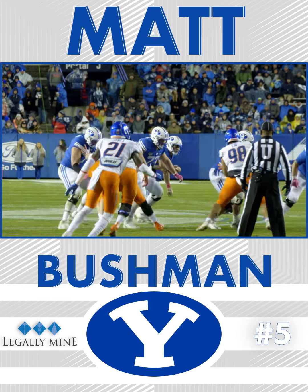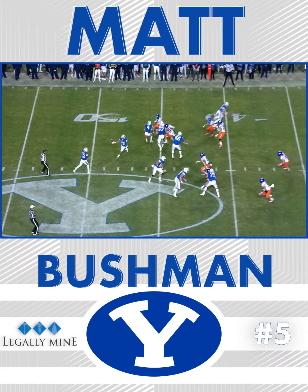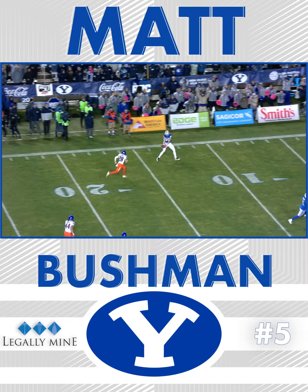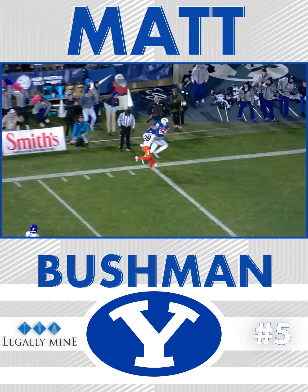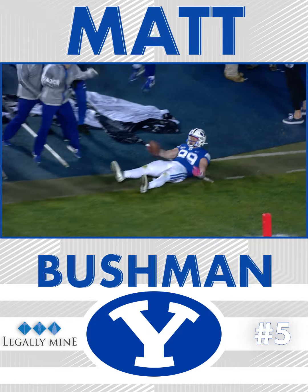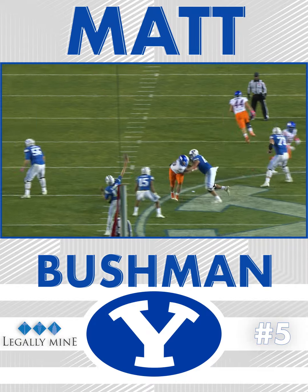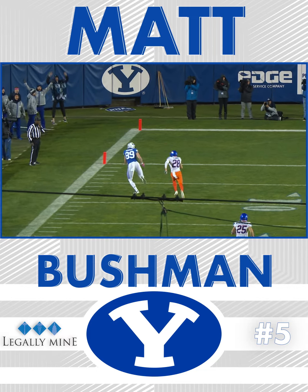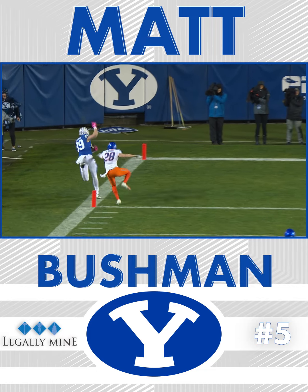Pistol again. Boise showing from the edge. It's a handoff to Katoa, a give to Hefo — it's a flea flicker and a throw to Bushman, it's complete, and another touchdown! 39-yard score on the reverse flea flicker.